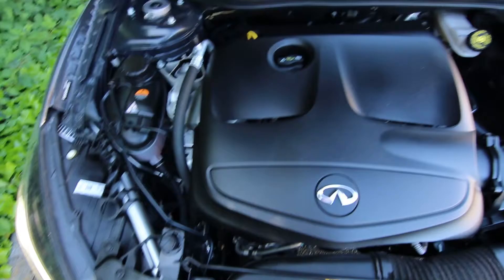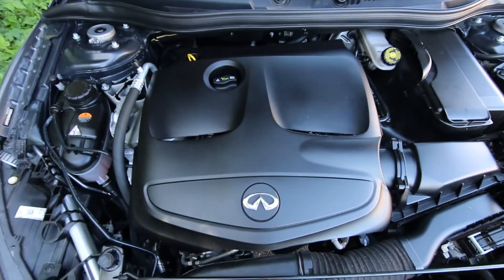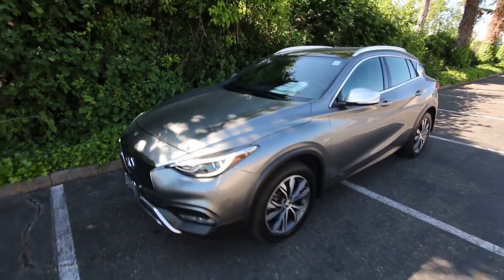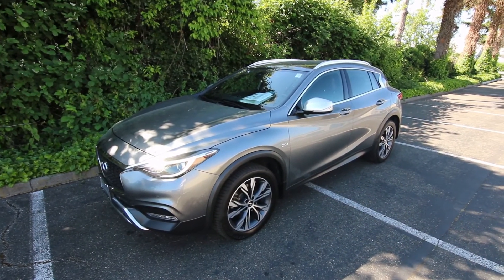At the heart of the QX30 you'll find a 2.0L turbocharged four-cylinder engine — kind of the workhorse engine for Mercedes, as this was co-developed with Mercedes. This engine makes 208 horsepower and about 250 pounds of torque — all the power you'd really need in a vehicle like this, and it was the only engine available in the QX30. Thanks so much for taking the time to watch this video. Hopefully we see you soon, and have a wonderful day.